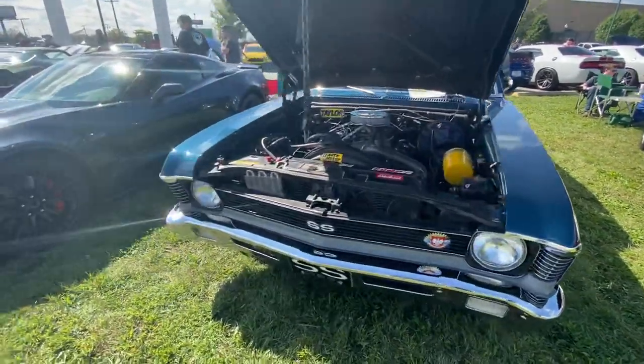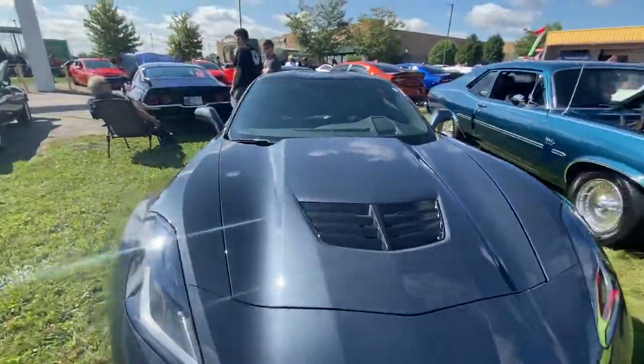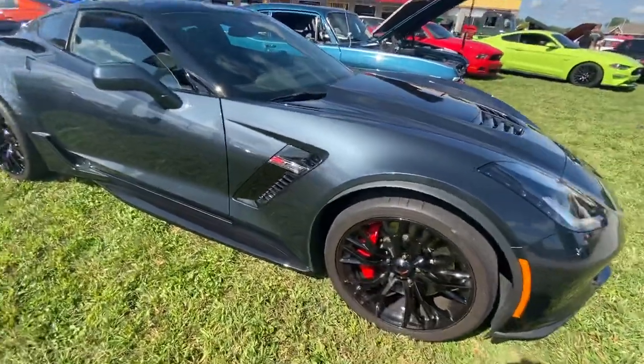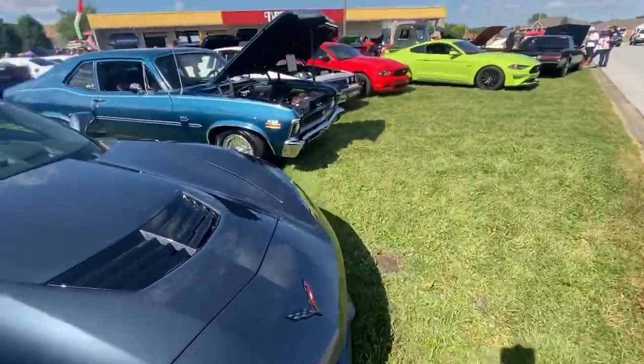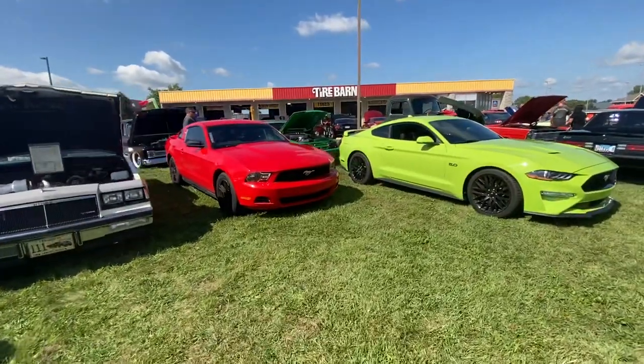Got a Nova, got a Corvette — this Corvette's nice, it's an '06. Some old Mustang — the Mustangs have invaded this dog-gone car show, man.